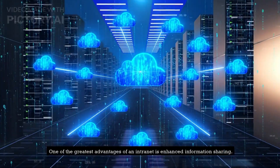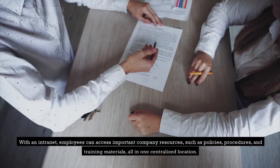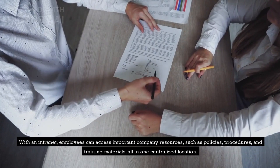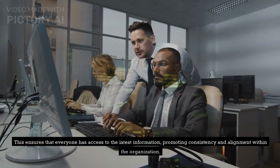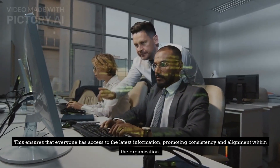One of the greatest advantages of an intranet is enhanced information sharing. With an intranet, employees can access important company resources, such as policies, procedures, and training materials, all in one centralized location. This ensures that everyone has access to the latest information, promoting consistency and alignment within the organization.